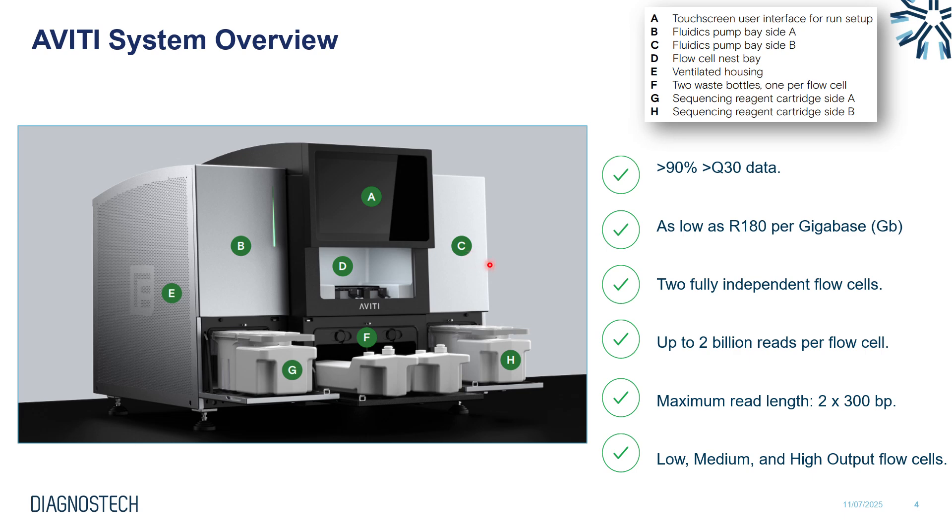Looking at some features of Aviti: really high quality data, spec'd at more than 90% with Q30. In our local market in South Africa we can see sequencing costs as low as 180 rand per gigabase of data generated. We have two fully independent flow cells, each generating up to 2 billion reads per flow cell. There's a range of sequencing kits available, with a maximum read length of 2x300 for longer read applications, and a variety of low, medium, and high output flow cells.